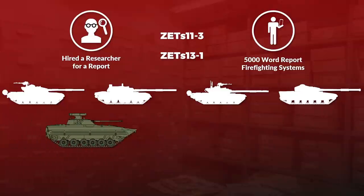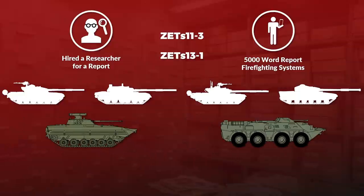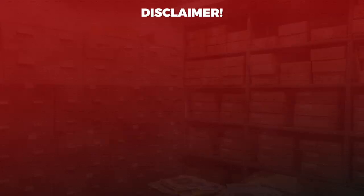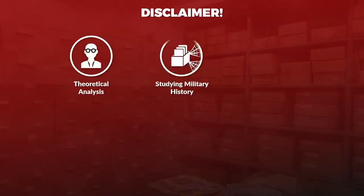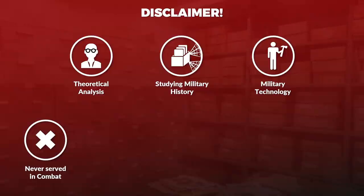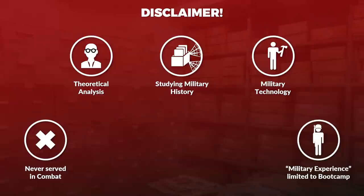We also look at the BMP-2 and the BTR-80. Later in the video we will also discuss non-material aspects like moral effect as well. We are aware this is only my analysis based on studying military history and technology. I never served in combat, nor do I have military experience beyond boot camp as a conscript in the Austrian Armed Forces. Anyway, let's look at the basics.